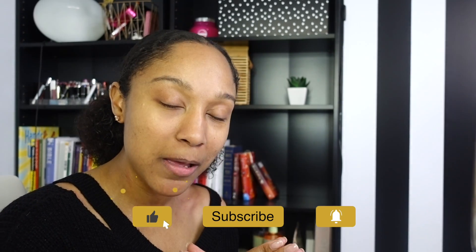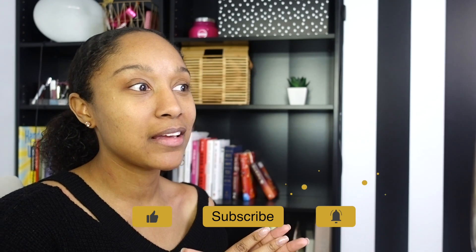Hey y'all, Venus here from Blank Wardrobe. I just wanted to come on very quickly to do a five to seven minute makeup routine and show you guys how I do that, so that when I'm having a busy day or I'm ripping and running but I still want to look put together, I can still do that very easily. This is for my busy nine-to-fivers, my entrepreneurs, my people who are doing both. Make sure you like and subscribe for more content like this.